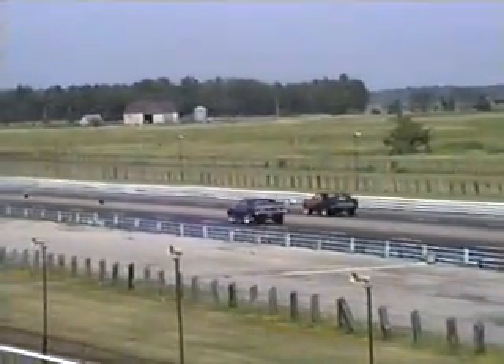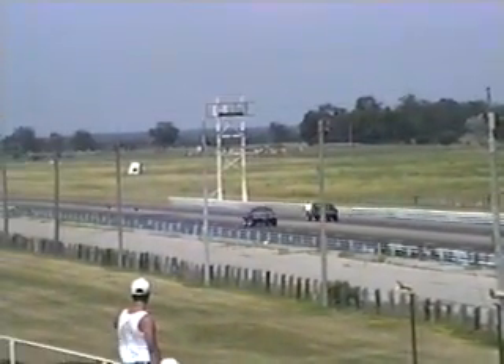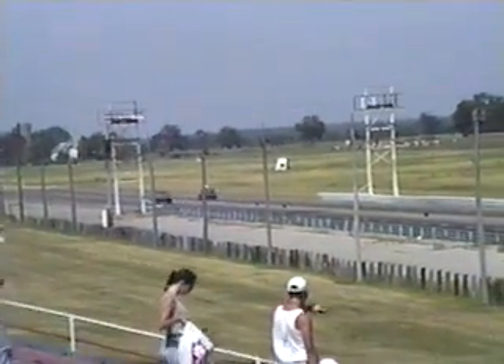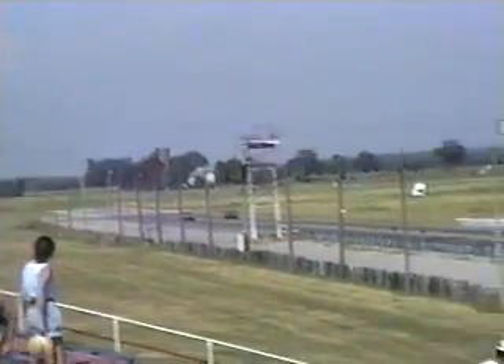All drivers off and running. Let's see if the Javelin can chase down the Hornet. On the brakes on the top end, it goes to the Tower Lane — Rob Felstein, a 13.68 right on his dial-in on the brakes. Yeah!